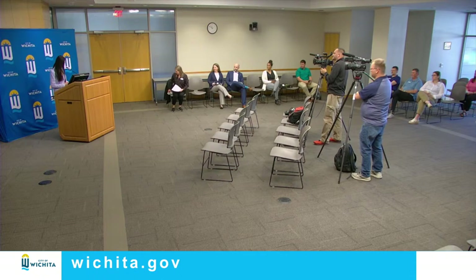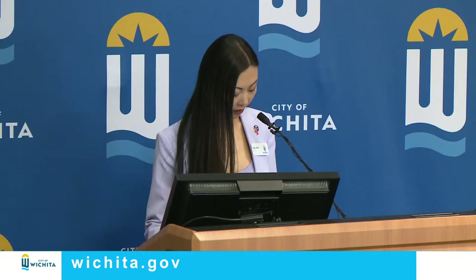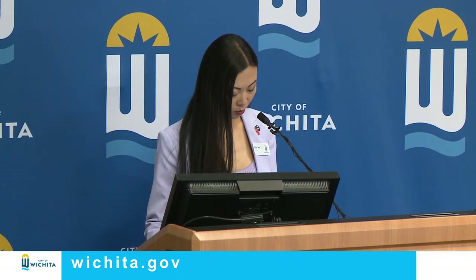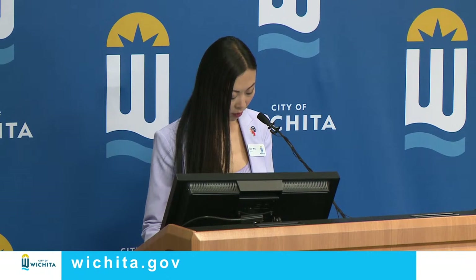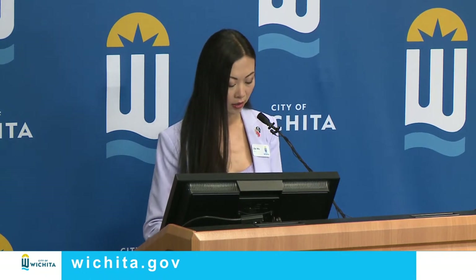Thank you very much, Abby. As a reminder, you can check out our drought level at the beginning of each month on our website, wichita.gov, which also has resources on how residents can save water, apply for rebates for water-saving devices, and learn what the City is doing to save water.